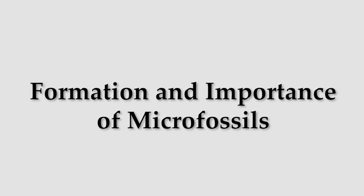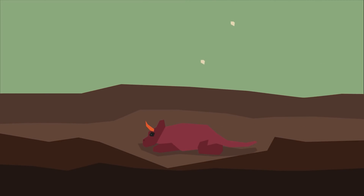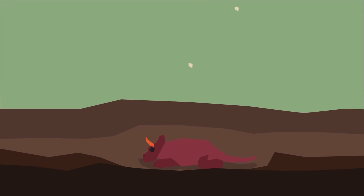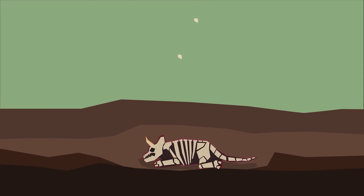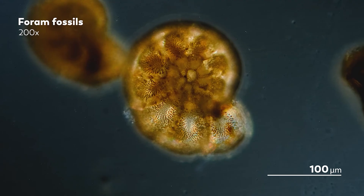Let's see how microfossils are formed and why they are so important in geosciences. In simple terms, when a creature or organism gets rapidly buried by sediments, any organic material is stripped away and under immense pressure from ever-building sediments on top, water carries in minerals which slowly mineralize the remains, turning them into fossils. The same happens with microfossils — when they die, they get rapidly buried by sediments, leaving behind their fossilized remains.